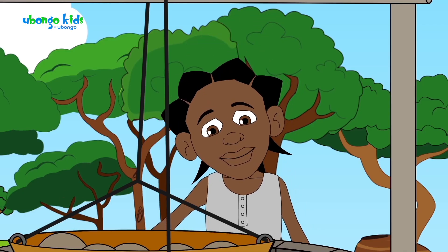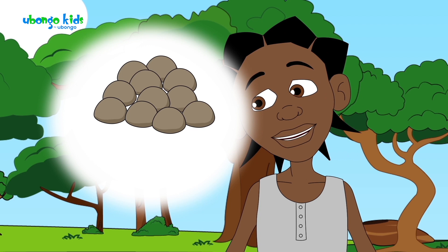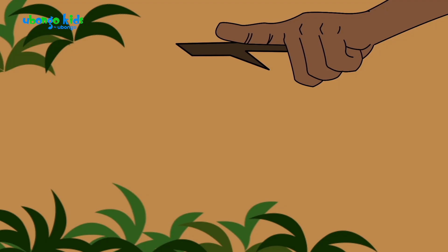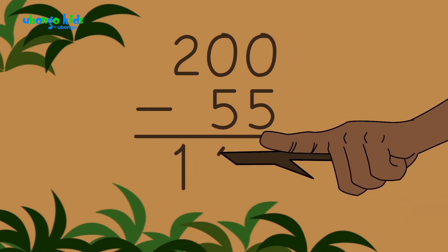Thanks, Ngedere! Counting the stones: 1, 2, 3, 4, 5, 6, 7, 8, 9, 10, plus the one you took, Ngedere, that makes 11. 11 times 5 is 55. 200 minus 55 is 145.